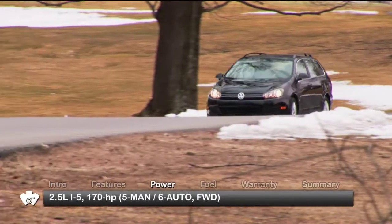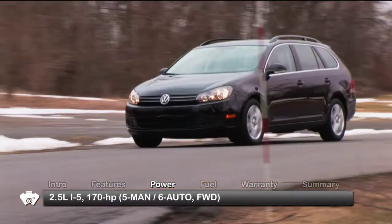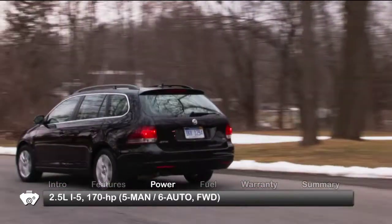Base power for the Jetta Sportwagon is a 2.5-liter inline 5-cylinder engine sending 170 horsepower to the front wheels through either a 5-speed manual or 6-speed automatic transmission.